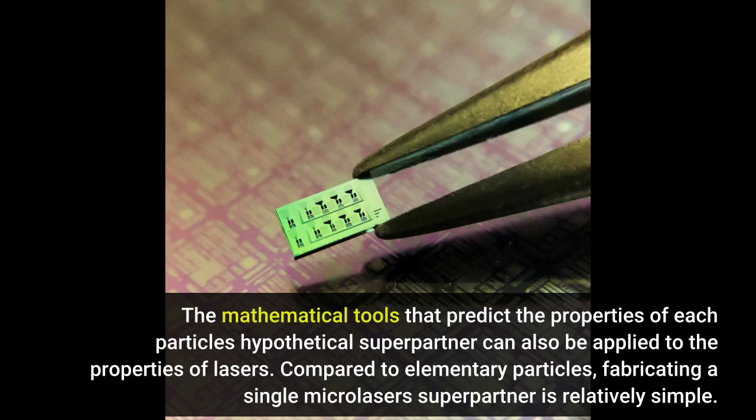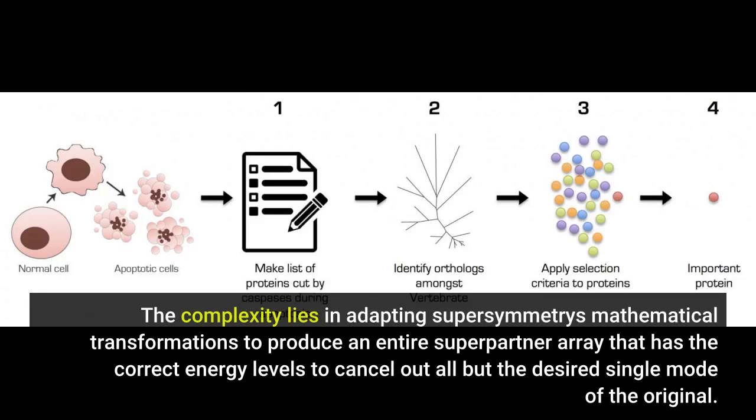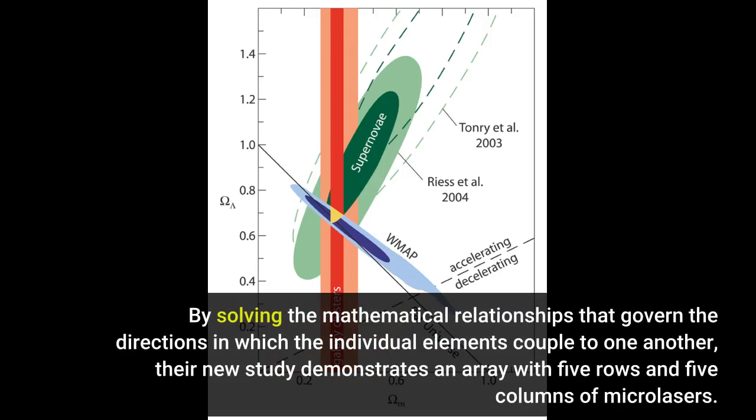Compared to elementary particles, fabricating a single microlaser's super-partner is relatively simple. The complexity lies in adapting supersymmetry's mathematical transformations to produce an entire super-partner array that has the correct energy levels to cancel out all but the desired single-mode of the original. Prior to Feng and his colleagues' work, super-partner laser arrays could only have been one-dimensional, with each of the laser elements aligned in a row. By solving the mathematical relationships that govern the directions in which the individual elements couple to one another, their new study demonstrates an array with five rows and five columns of microlasers.